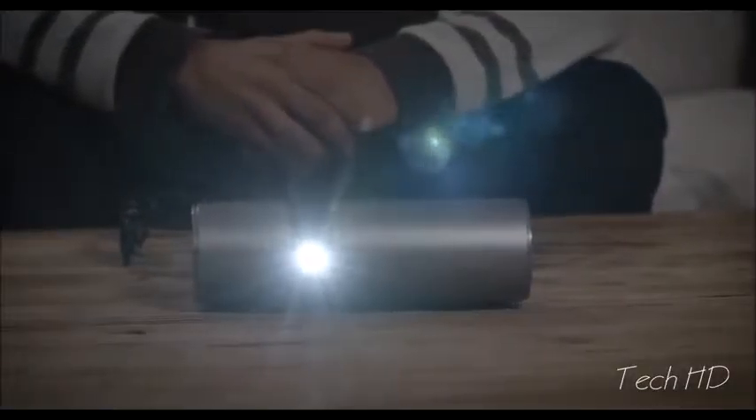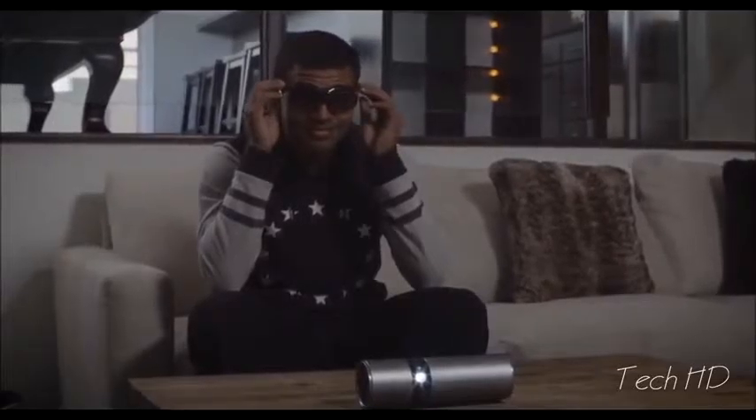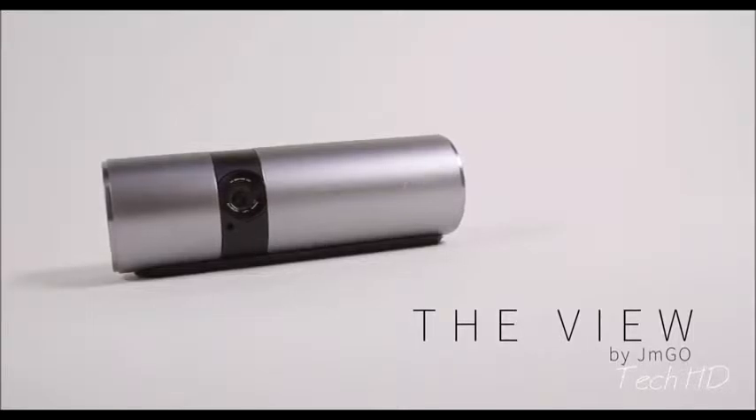And if you really want an immersive experience, pair the View with JM GO's stunning 3D glasses for an experience you will never forget. At home, in the office, or on the road, the View is the perfect accessory to make all the things you love even better.